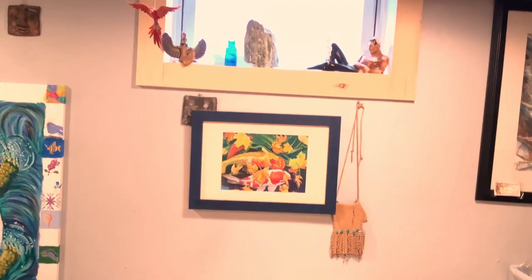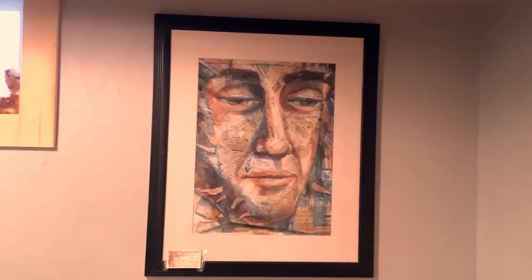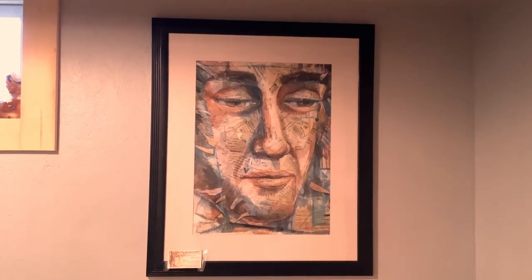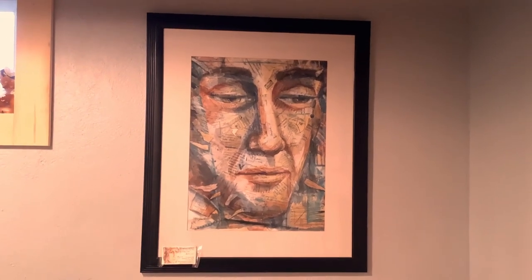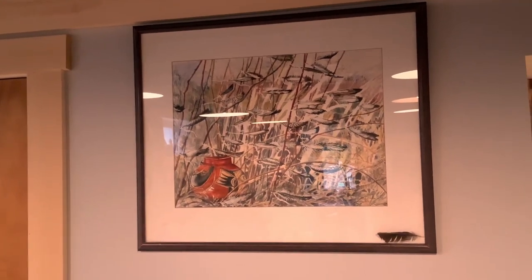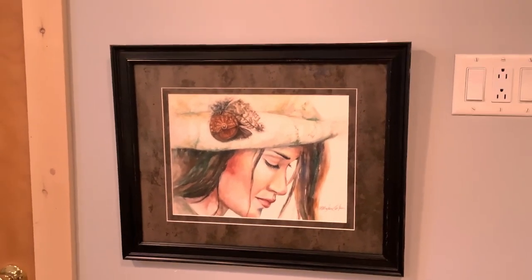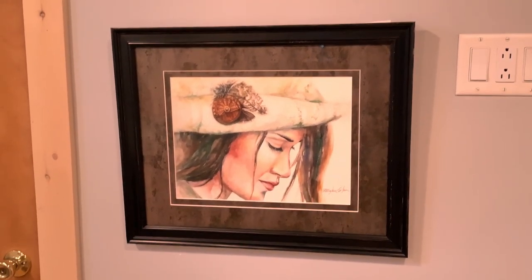Here's two little koi fish called October Koi. And here's a picture of a list person that I did quite some time ago. Some Indian pottery and feathers. And this is a Woman of the Forest painting from a series I did.